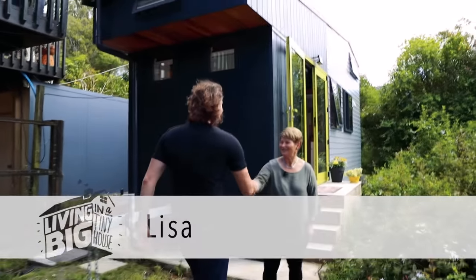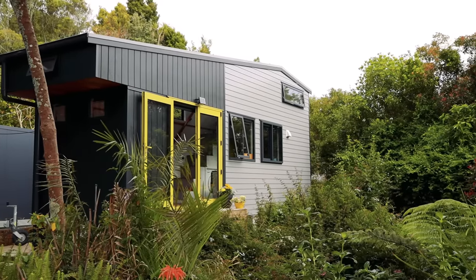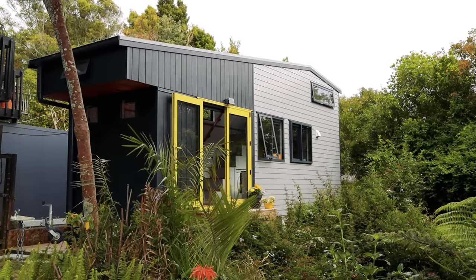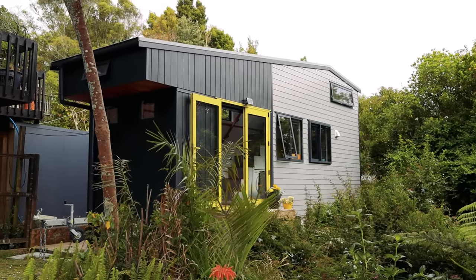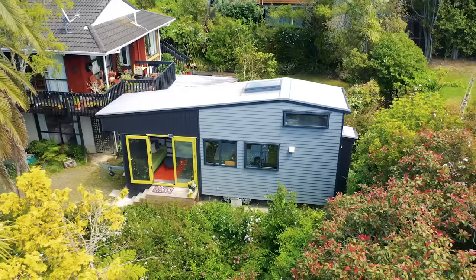Hi Lisa, great to meet you — I am very excited to see your beautiful home here. Yes, it's wonderful; I've really enjoyed building it, glad you could be here to see it. First of all, what was it that actually inspired you to build a tiny house?